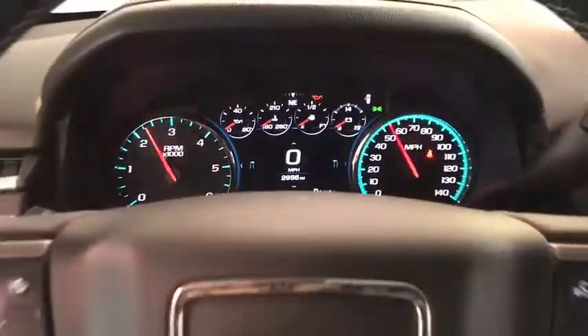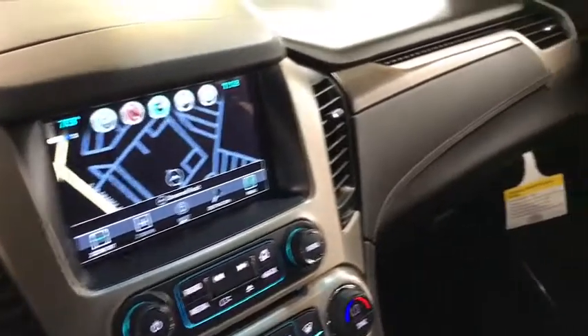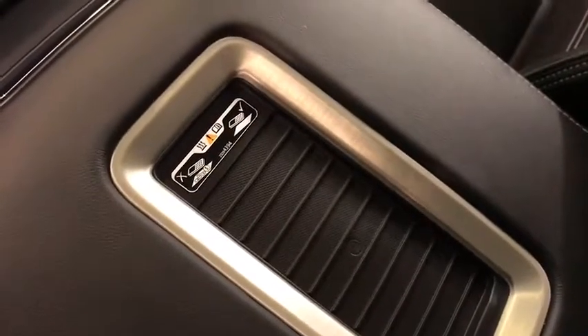Four-wheel disc brakes, front floor mats, ABS four-wheel, cruise control, rear defrost, active suspension system. This isn't just a vehicle, it's an experience. So stop in for a test drive today.